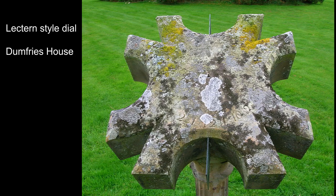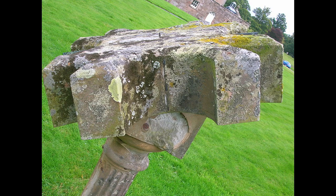This is a typical lectern style sundial dating from the 17th or 18th centuries, found at Dumfries House. Notice it doesn't use Roman numerals, and each of the four sides are also separate dials.